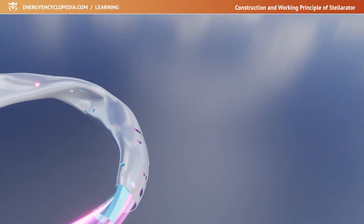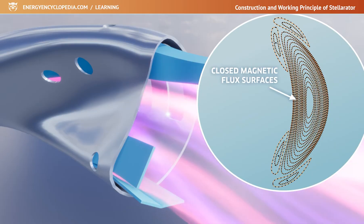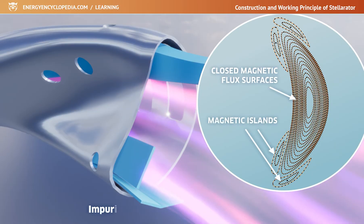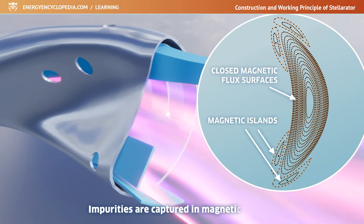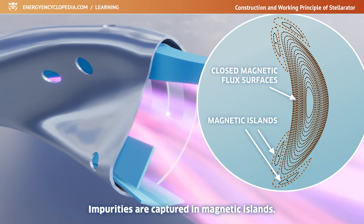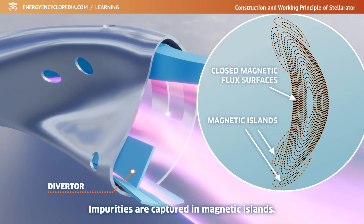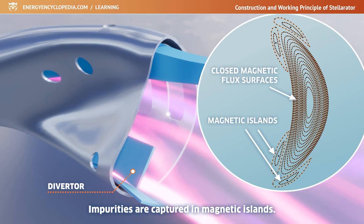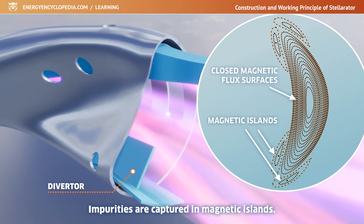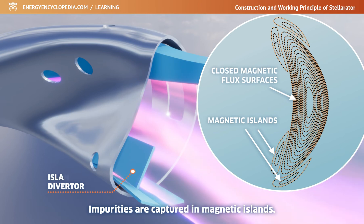The magnetic field lines are arranged at the edge of the plasma inside the chamber in such a way that they form small islands — local magnetic traps — in which possible impurities, mainly atoms with higher atomic numbers, are captured. Captured waste is directed into the divertor: special collection plates with a complicated shape copying the curved outline of the edge of the plasma, under which the vacuum pumps are located. Because this device uses magnetic islands, it is called an island divertor.